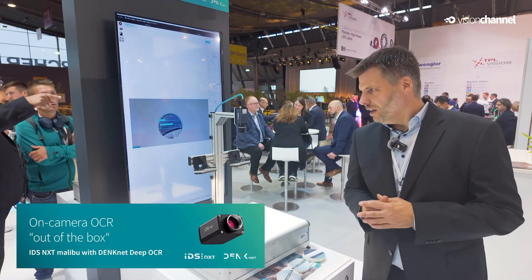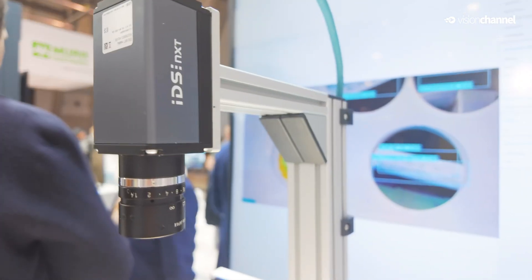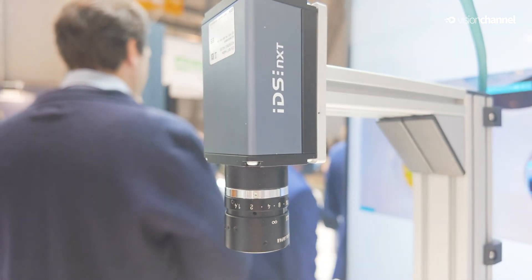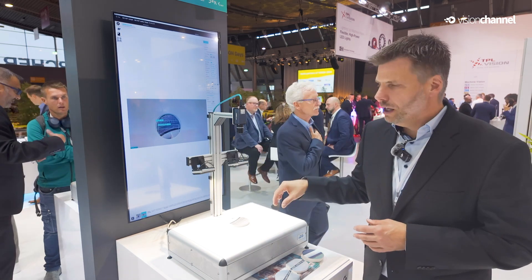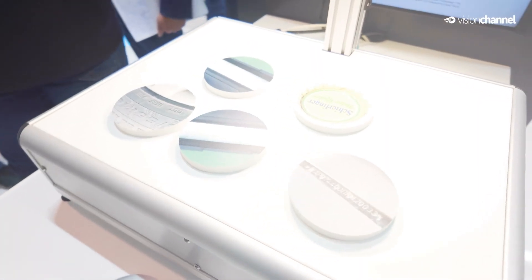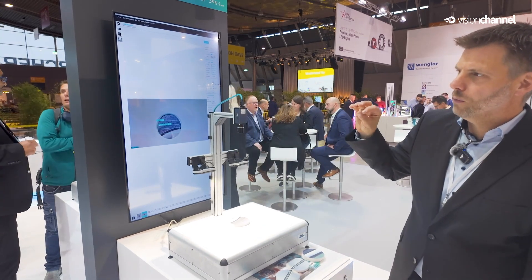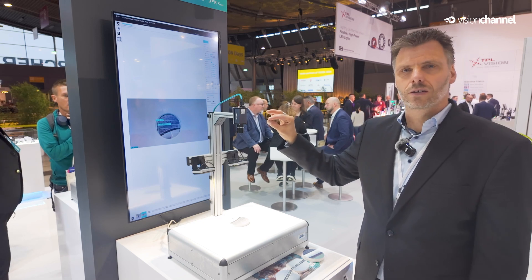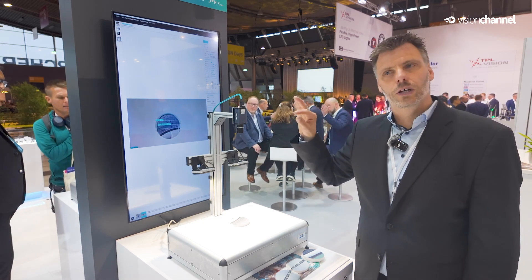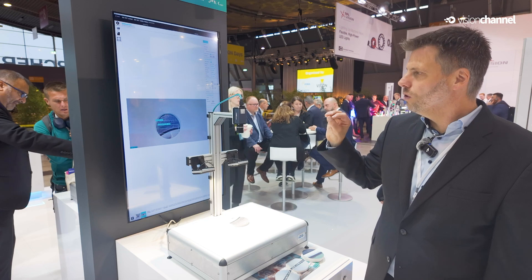Now we move to our prototyping area. We show here a brand new development which came out of development on Friday just before the fair started, because we are currently implementing TankNet on the IDS NXT Malibu. We have a TankNet OCR reading example running on this edge device, and what is really fascinating is that we get to very high speed for an edge device — 25 milliseconds for spotting the text we have to read, and we read it in below 7 milliseconds. Really fast OCR reading for an edge device.